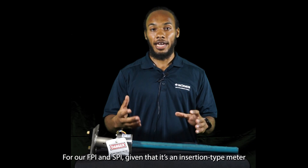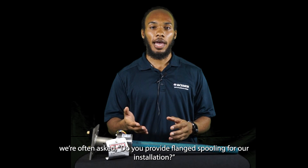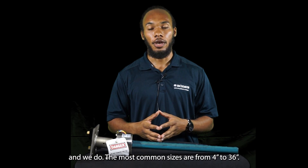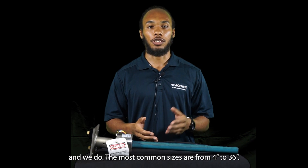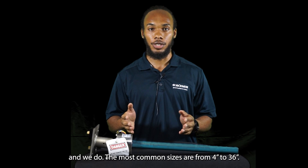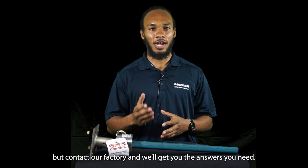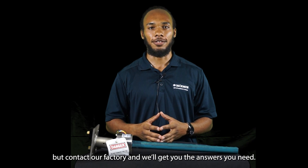For our FPI and SPI, given that it's an insertion-type meter, we're often asked: do we provide flange spooling for installation? And we do. The most common sizes are from 4-inch to 36-inch. Larger than that in diameter, we'll need to review with our engineering and manufacturing team, but contact our factory and we'll get you the answers you need.